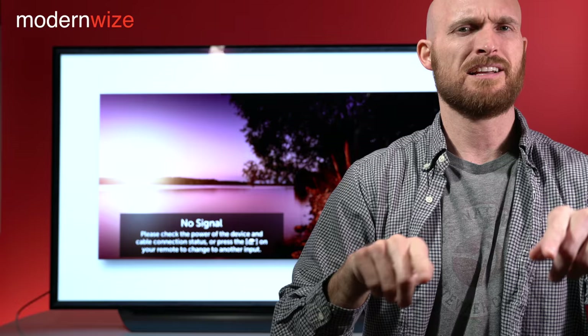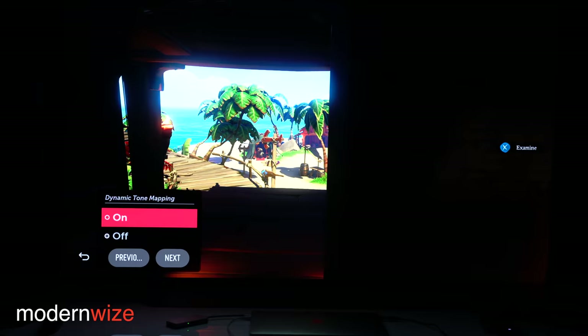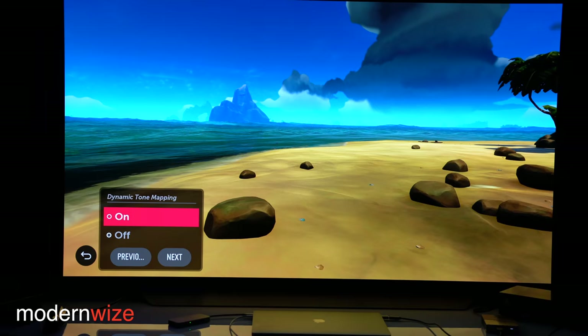So what we're going to do here is test the ABL with dynamic tone mapping on to see if it's doing anything to prevent the pullback in brightness. And it's not — the ABL is behaving as it always has.